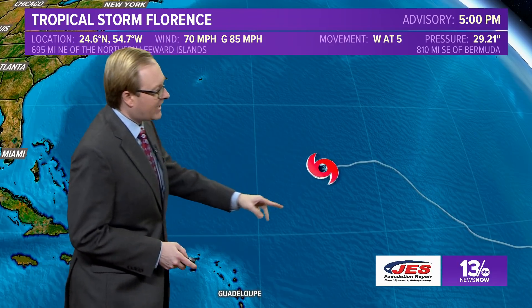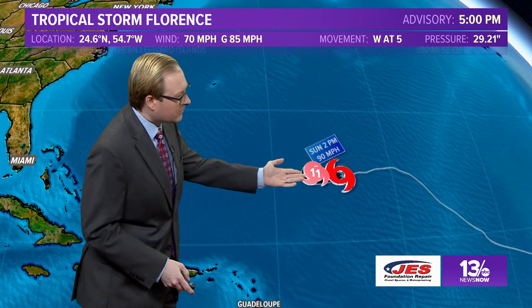Let's give you the five o'clock advisory from the hurricane center. We'll get a new one at 11 o'clock. But as of 5 p.m., the storm had winds of 70 miles per hour, so we have seen that slight strengthening. Maybe by the 11 o'clock advisory we'll be back to Hurricane Florence, possibly tomorrow morning's 5 a.m. advisory. But either case, we're looking at the storm slowly moving to the west at around 5 miles per hour.